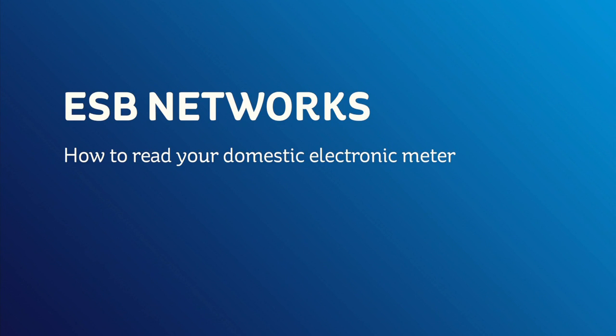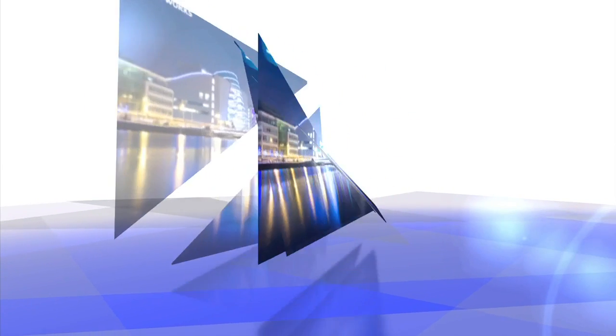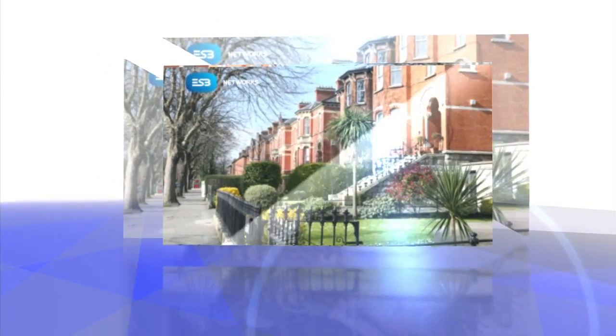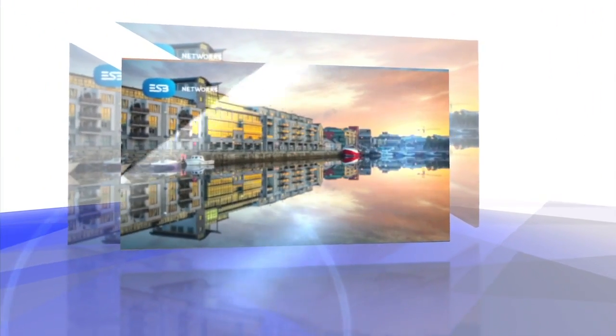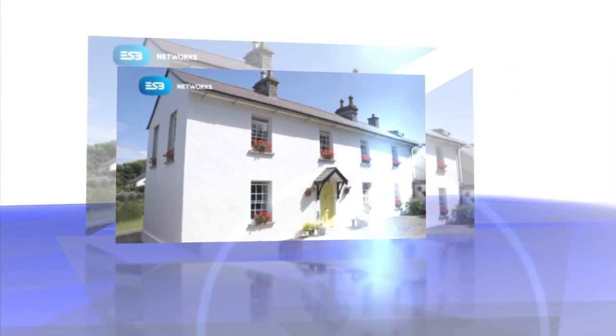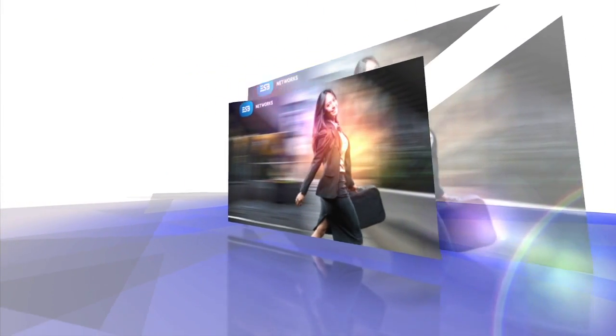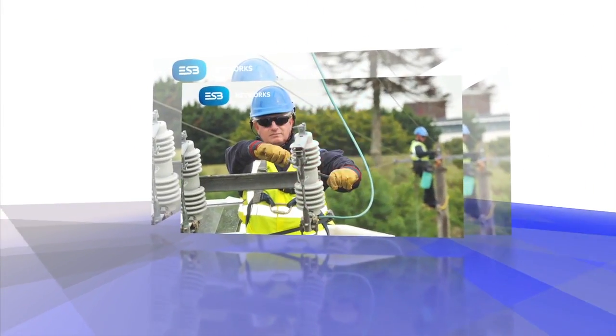How to read your domestic electronic meter. ESB Networks is responsible for the electricity connection and meter in every home and premises in the country. We aim to give an excellent service to all our customers, regardless of your electricity supplier. A meter reader will call to read your electricity meter up to four times a year. However, there may be times that you will need to read your own meter. ESB Networks have developed this short video to show you how.